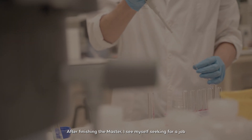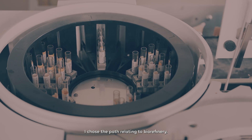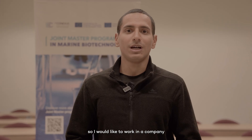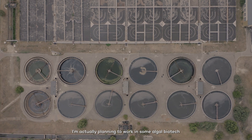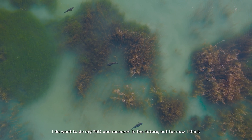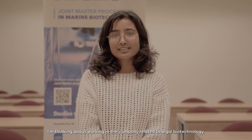All these experiences provide our students with the professional skills they need for a leading career in the marine biotechnology industry or in academia. After finishing the master, I see myself seeking a job in an R&D position in the blue biomass sector. I chose the path relating to biorefinery, so I would like to work in a company working with biorefinery of algal biomass in particular. I do want to do my PhD and research in the future, but for now I'm thinking about working in a company related to algal biotechnology.